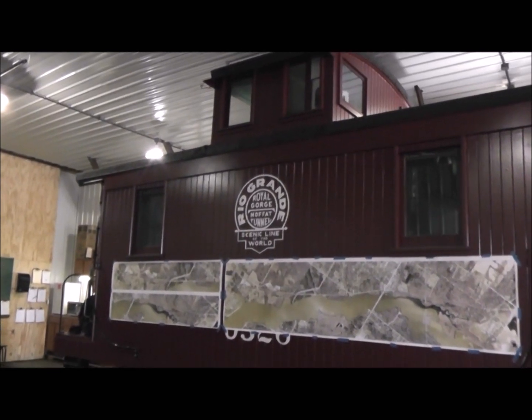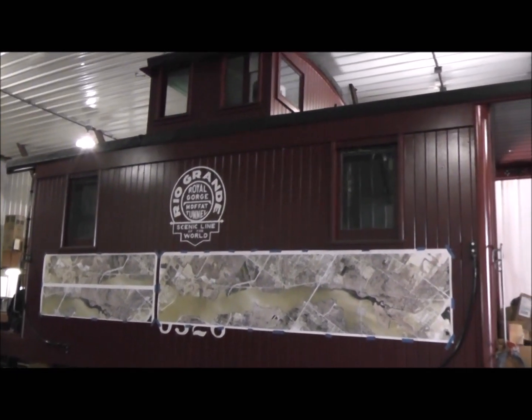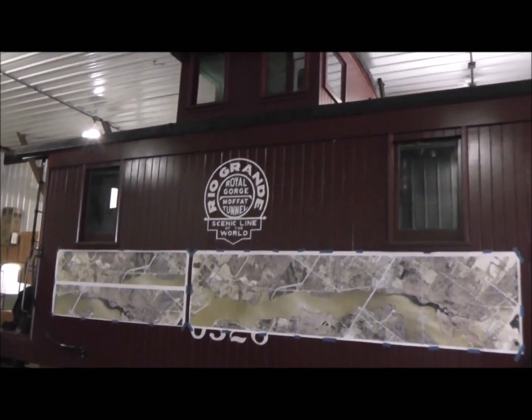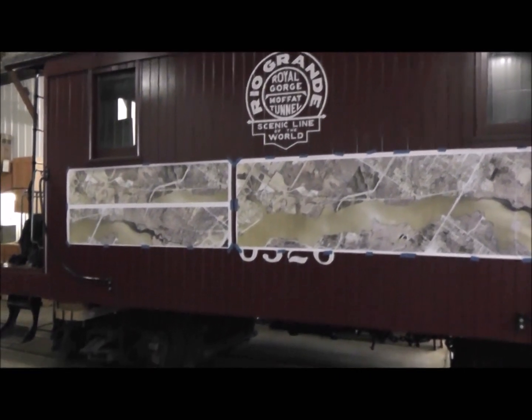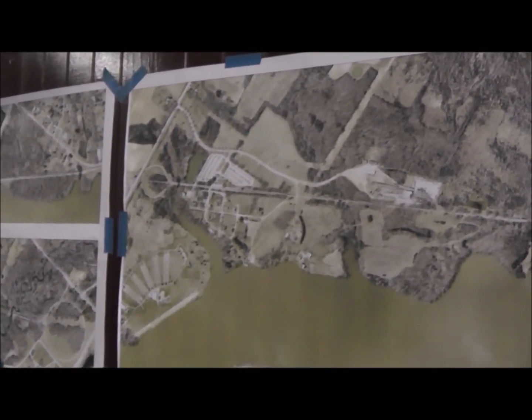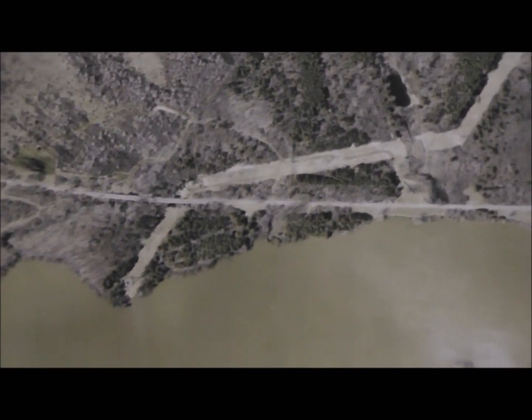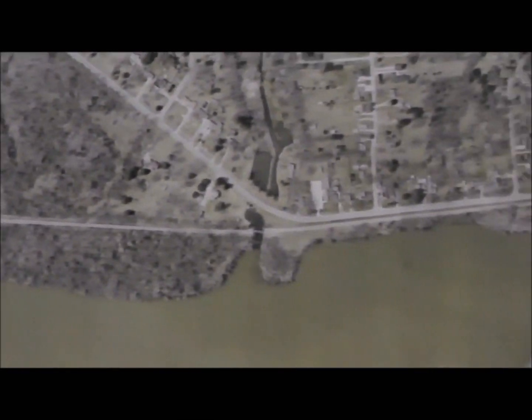We're inside the locomotive shop now. Caboose 0526 is still being used as the office temporarily, so we can't go inside it. They wanted to give us a visual of the railroad in aerial photographs - you can see this is Crossroads Village, with the west loop and the shop complex and yard area.